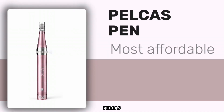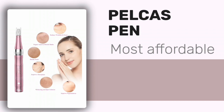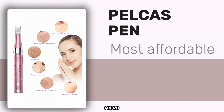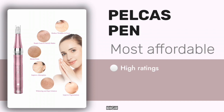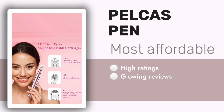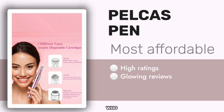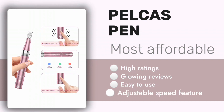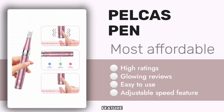In third place is the Pelcast Wireless Micro-needling Pen. This is the most affordable pen on this list, but this doesn't mean that it isn't a high-quality micro-needling pen. Its high ratings and glowing reviews on Amazon are proof that it is a great skin care product. Those who use it love it because of its affordability and how easy it is to use, and they also appreciate the adjustable speed feature.